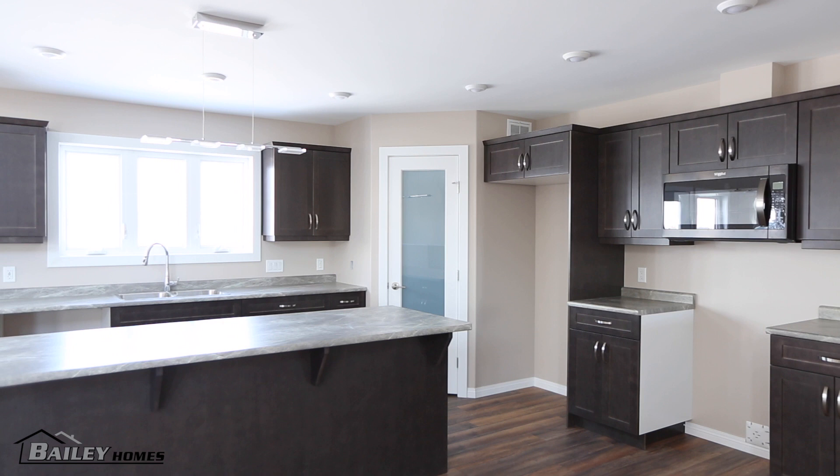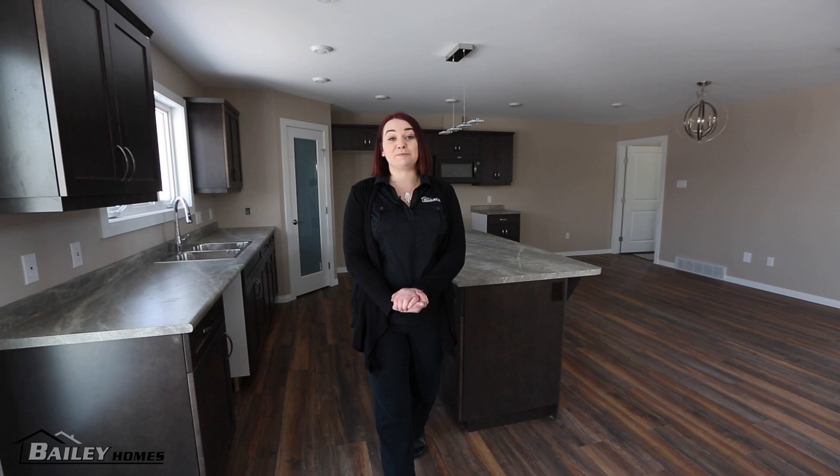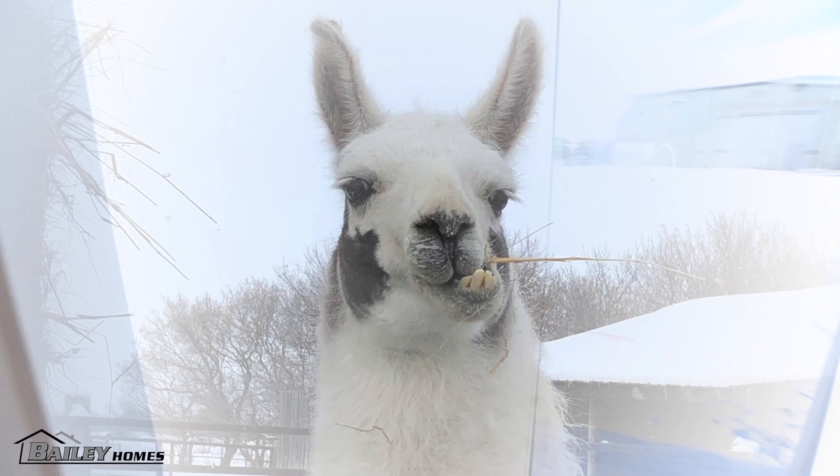From the mudroom you then walk into the dining room and kitchen area. The kitchen is on the back of the house. The homeowners plan on spending time looking out onto the pasture as well as the children playing — and we can't forget about Larry the Llama. They intend to spend a lot of time out in the back of the house, so they plan on adding a deck onto the home once it's on site at the farm.